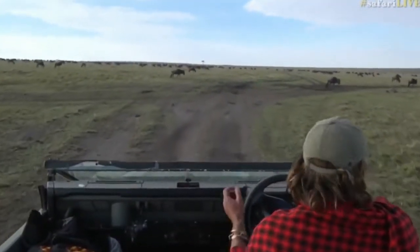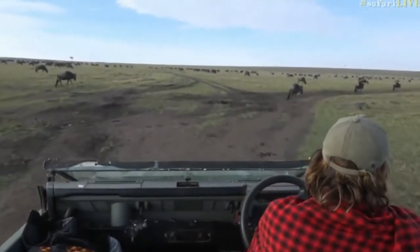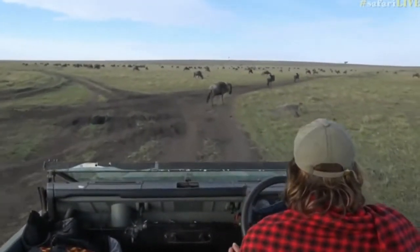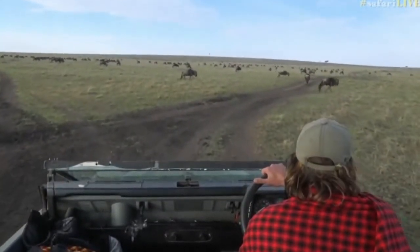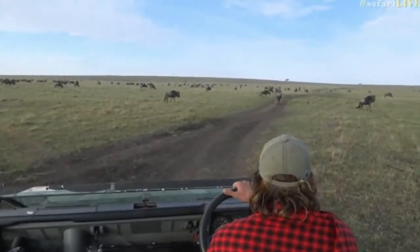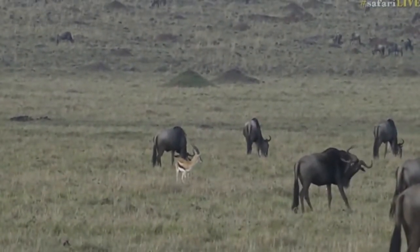We have some gazelles up ahead. Let's have a quick look at the gazelles before we head back to South Africa. We've got two species of gazelles spread out there — we've got a Thomson's gazelle closest. Hello, Tom Tom.